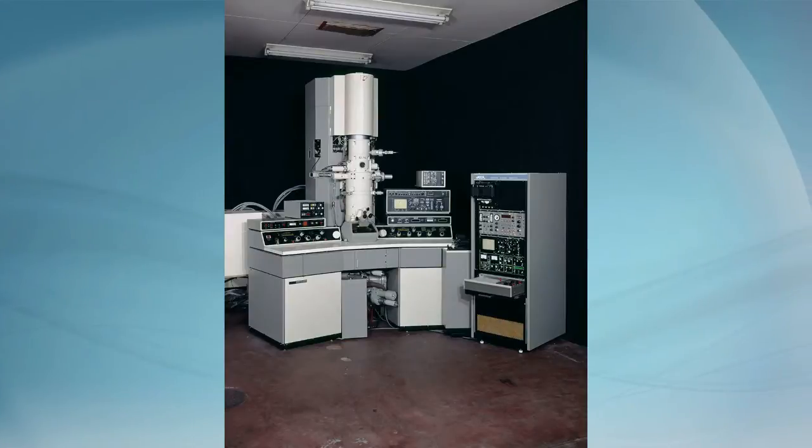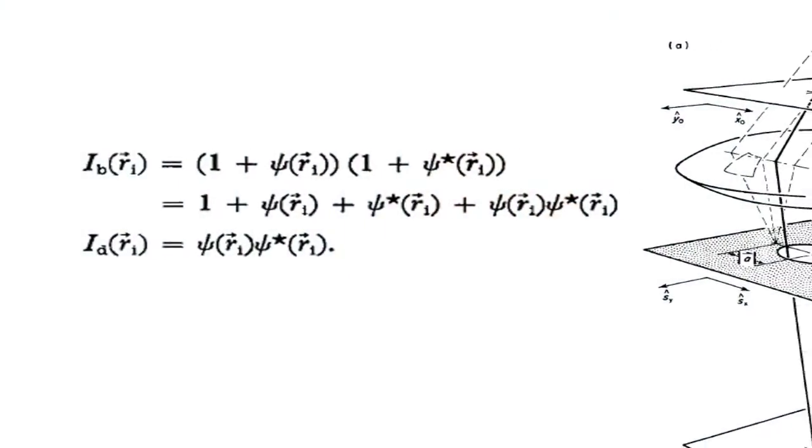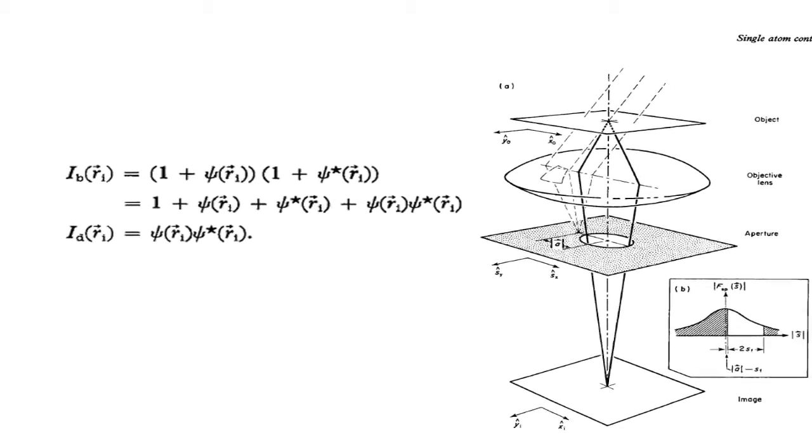Beginning with his early research at the University of California at Berkeley in the 1970s, Dr. Chu pursued cryo-electron microscopy as the key to understanding biological molecular structures. He had a strong belief that electron microscopy has the potential to reveal detailed molecular structure of biological specimens near atomic resolution. His PhD thesis was to attempt to visualize isolated single atoms, and he has been pursuing that ambition all these years, getting ever closer.